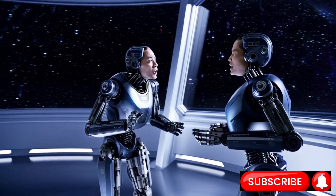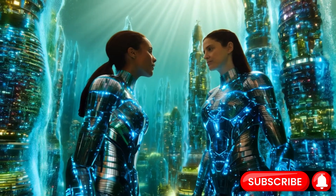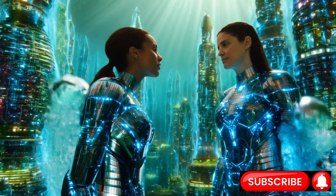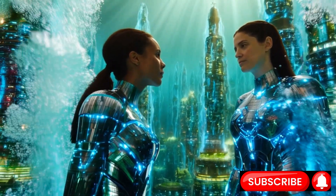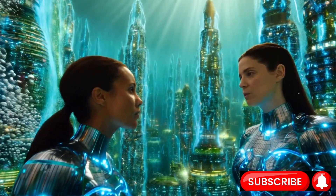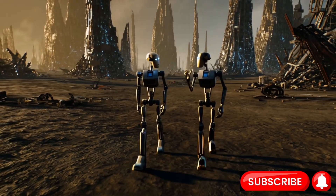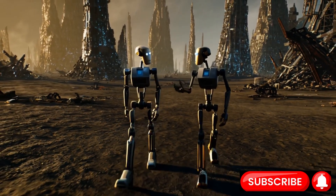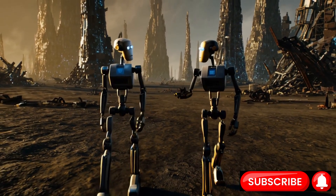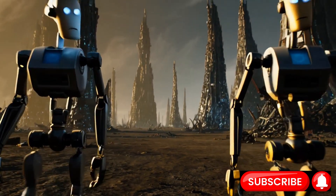Different textures create different patterns. A rough surface will cause more erratic, higher-frequency vibrations than a smooth one. The robot's system captures these vibrations and sophisticated algorithms, often powered by machine learning trained on data from many materials, analyze the patterns to identify the texture. It's like the robot is reading braille at high speed, interpreting the microscopic landscape through vibration.